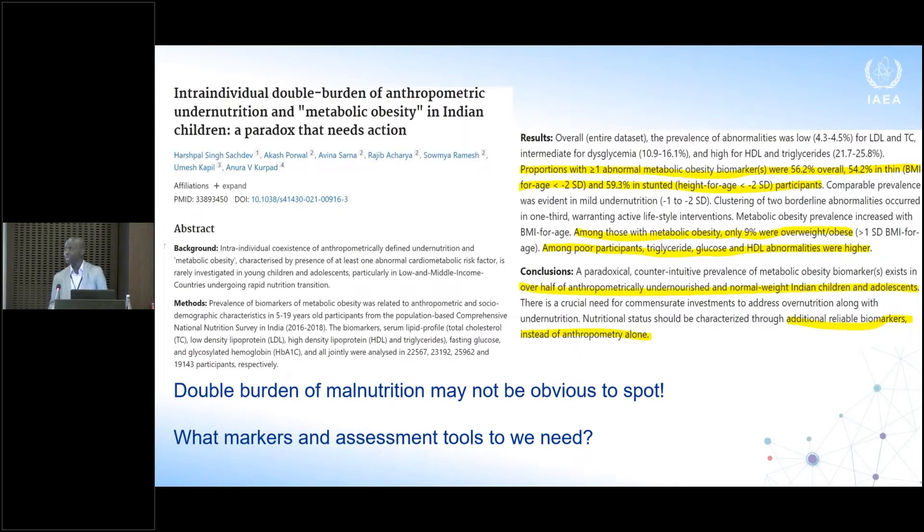Another paper from India looked at markers beyond anthropometry, such as lipid profile and risk factors for dyslipidemia. It found that people who appear apparently healthy based on anthropometry actually have metabolic obesity. Some of them are already thin, some already stunted, but these issues are not visible unless you go deeper and measure something else. The message here is that to understand the double burden of malnutrition, we need other tools beyond anthropometry and conventional methods.